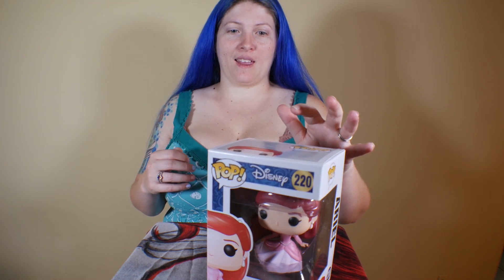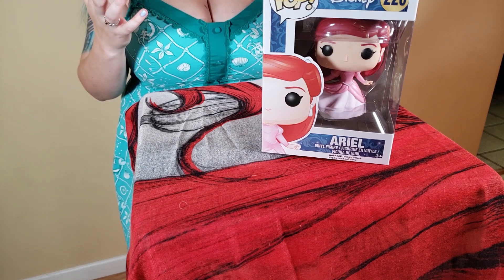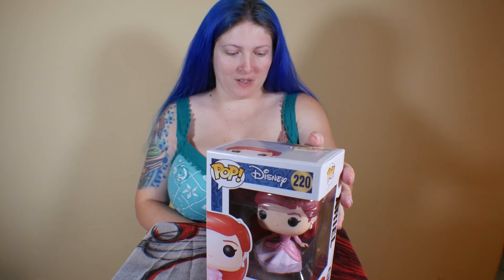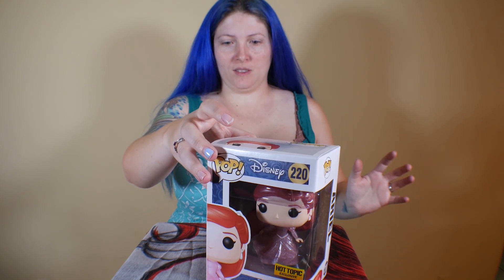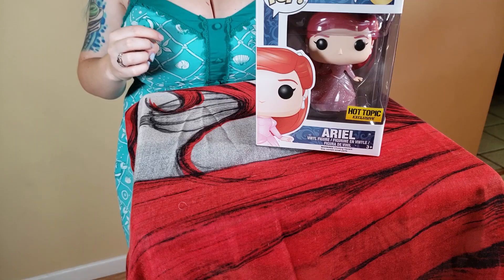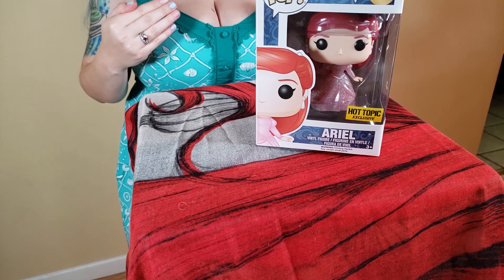This one is 220 and it actually has three different versions. We just realized that we don't have the middle version. So this is the original one, and then this is the Hot Topic exclusive which is the translucent dress. The one that we don't have — which we are going to be looking out for — is sort of in between: it's the regular solid pink dress but it's sparkly, so it's just not translucent, but we're going to end up with that one too.